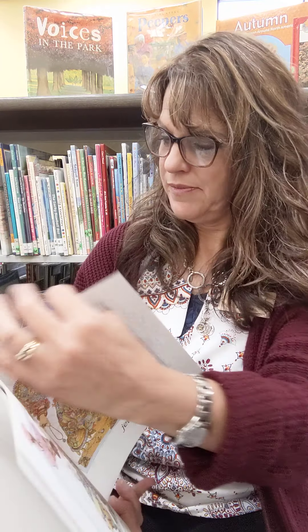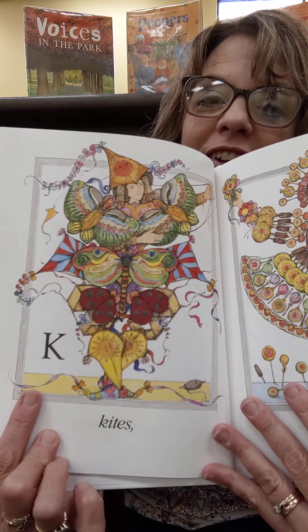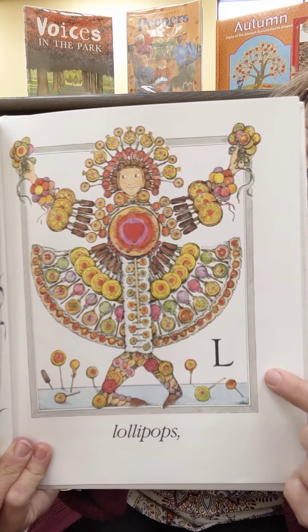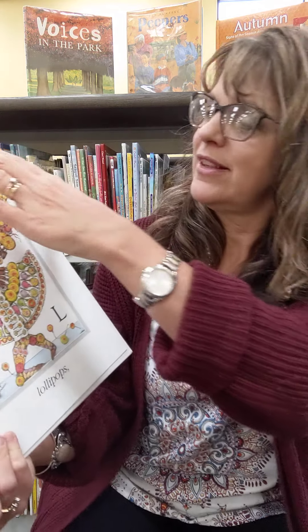Let's see what else. What comes after J? K. And kites. There's the letter K. And L — lollipops. You see why these pictures won an award? Aren't they wonderful? Would you like to draw pictures like that?